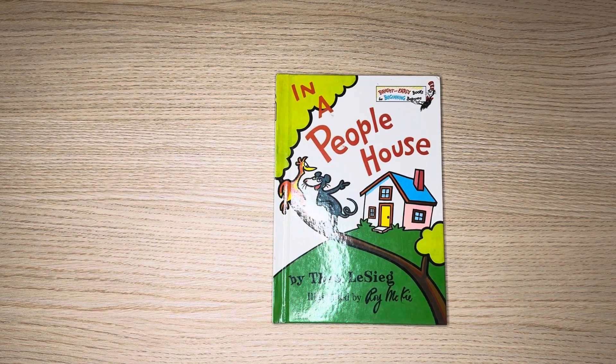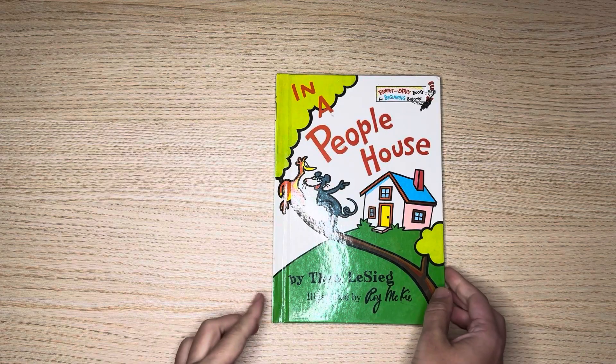Hi, everyone. Today's book is called In a People's House. Let's read together.